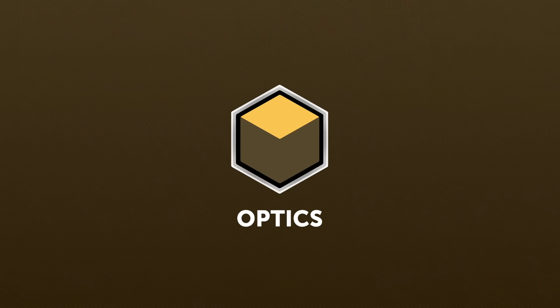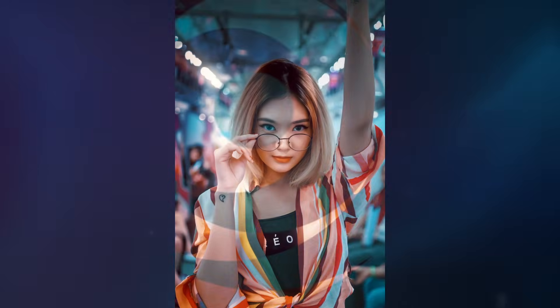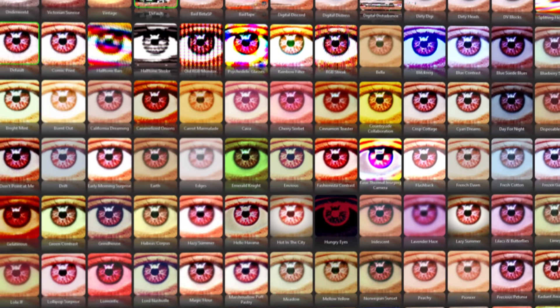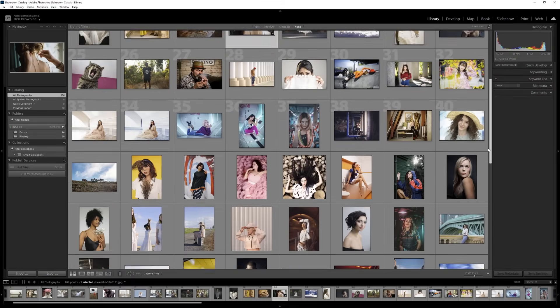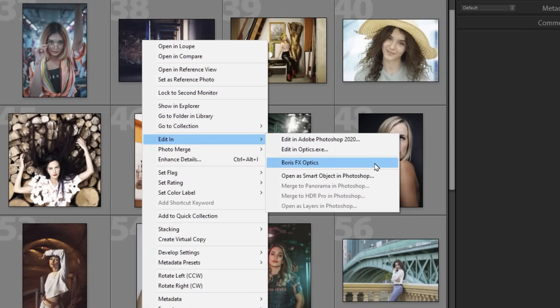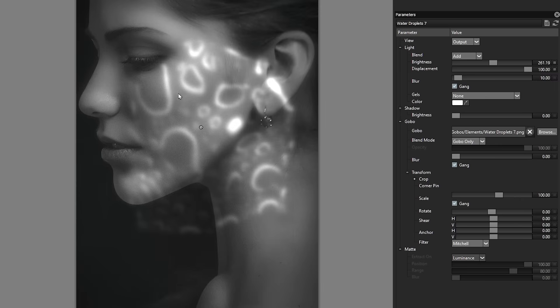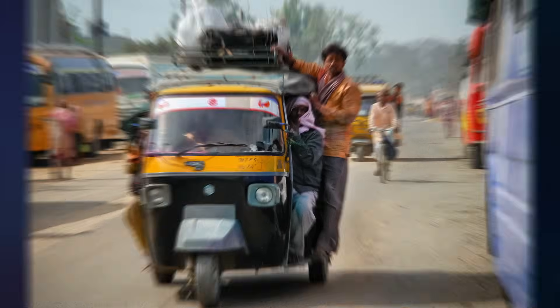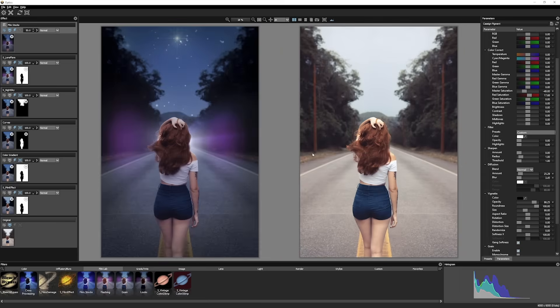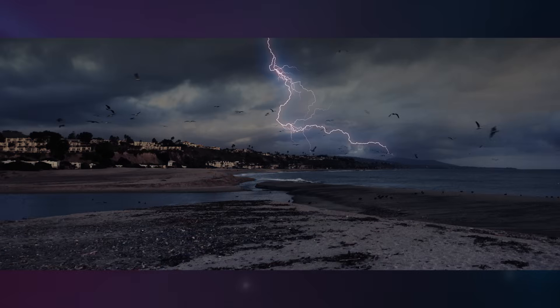Optics is a new image editing application, bringing our visual effects tools to photographers. With 180 filters and literally thousands of completely customizable presets, use it as a standalone application, or as a plugin for Adobe Photoshop and Lightroom. You'll find the best lens flare effect available for Photoshop, unique light effects, and hundreds of incomparable film looks. Combine them to create your own setups that can be used time and again.